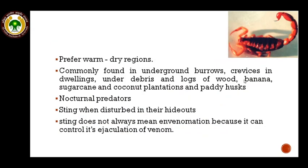Regarding the habitat of scorpions, they usually prefer warm and dry regions. They are commonly found in underground burrows, crevices in dwellings, under debris and logs of wood, banana, sugarcane, and usually in coconut plantations. These scorpions are nocturnal predators and only sting when disturbed in their hideouts. A scorpion sting does not always mean envenomation because the scorpion can control its ejection of venom.